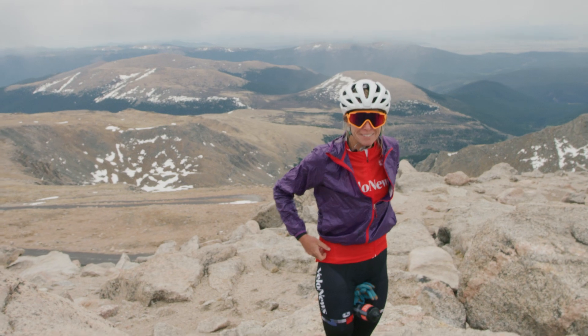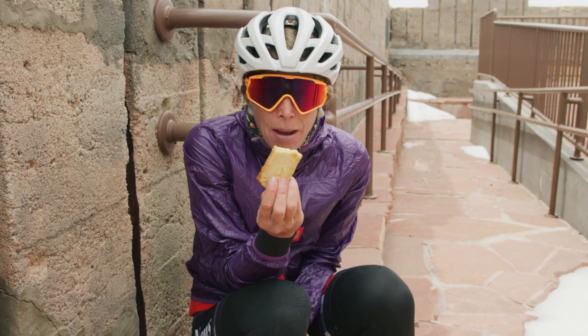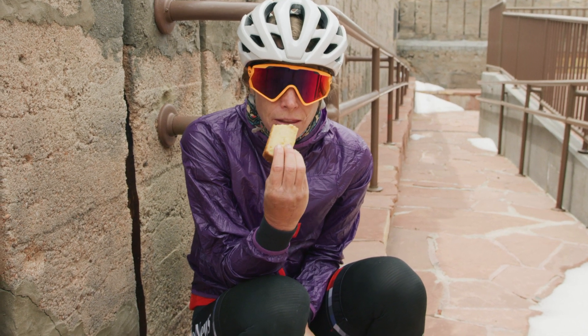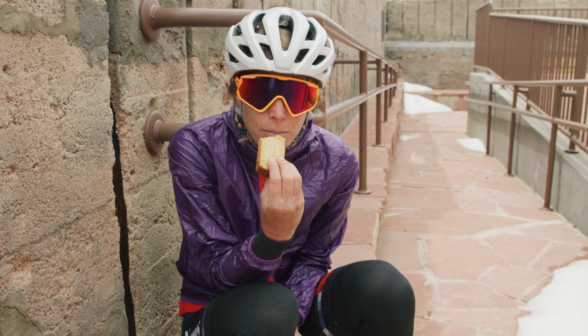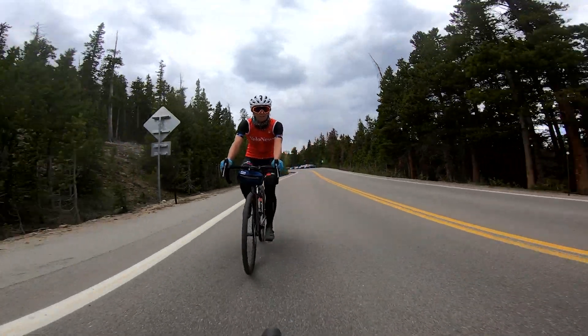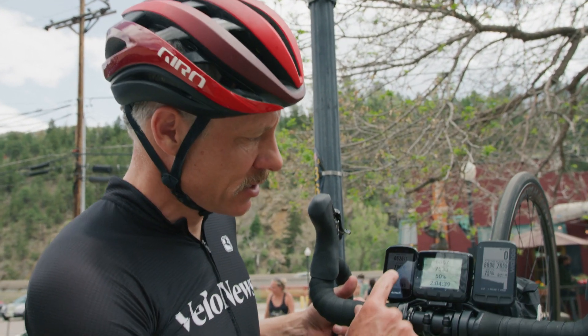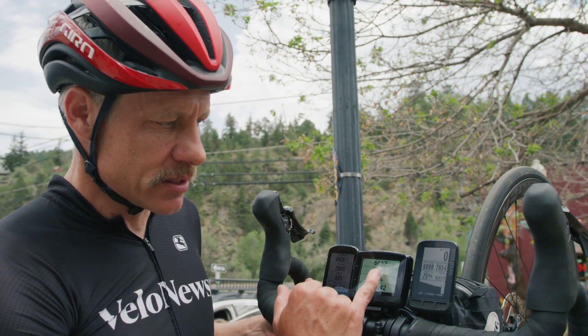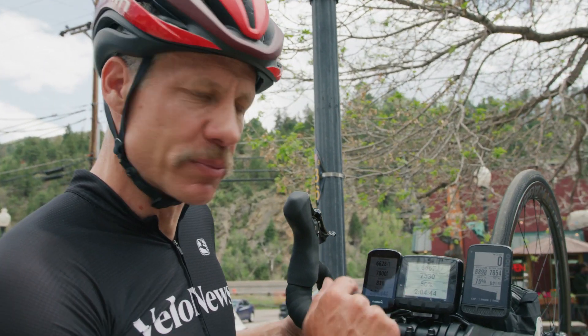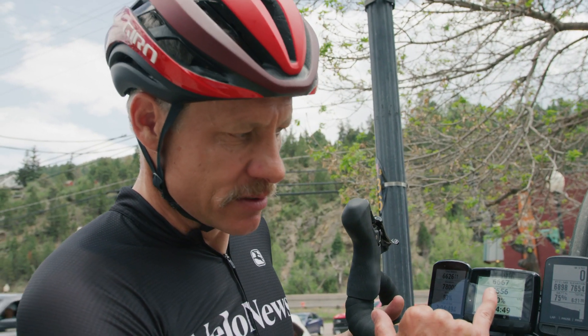We're going all the way back down to town and then coming all the way back up here. Lemon pound cake — nothing like homemade baked treats at the top of a 14er. Back down at Idaho Springs, we're at 7,600 feet. Wahoo is pretty much on the money. Garmin's reading high. Stages Dash has kind of lost the script and it's jumping around — it must have lost GPS lock. It went down to 7,100 feet and now it's searching.